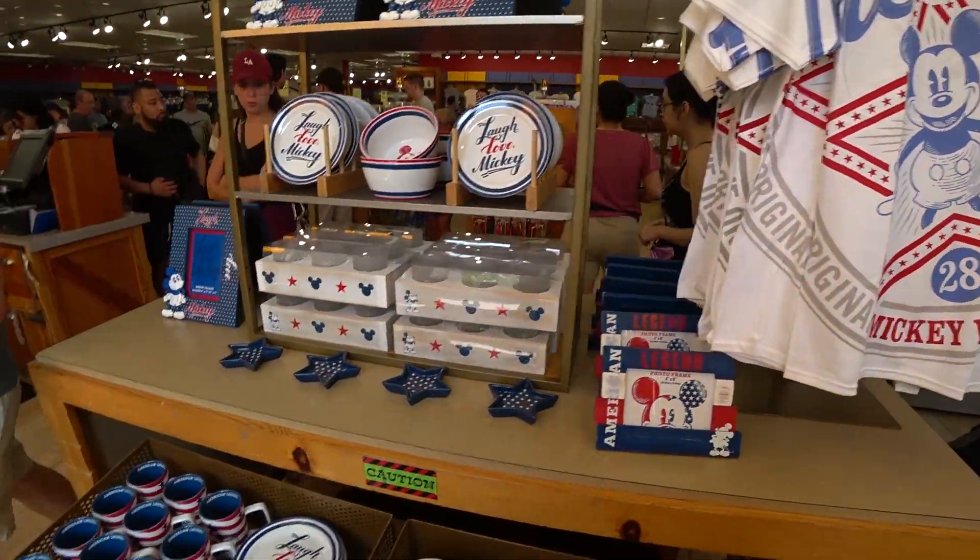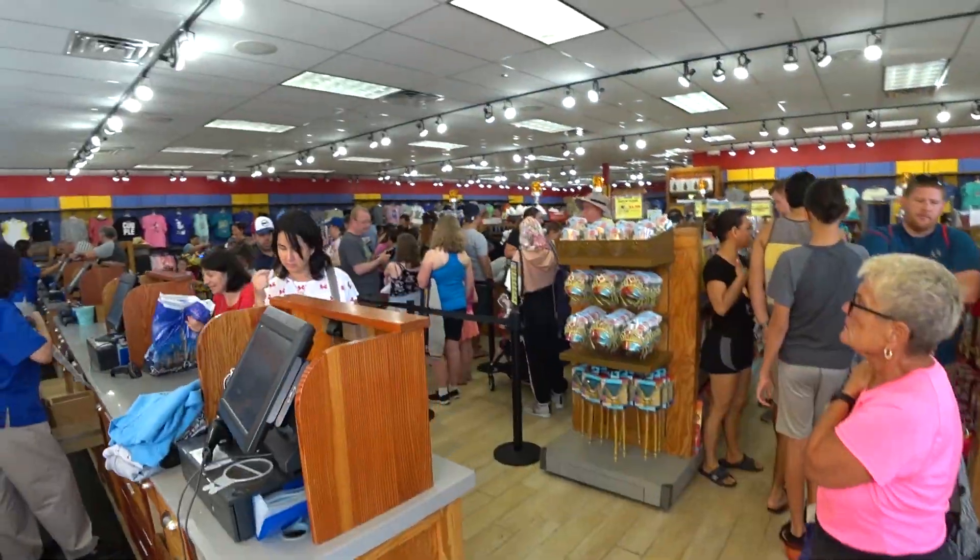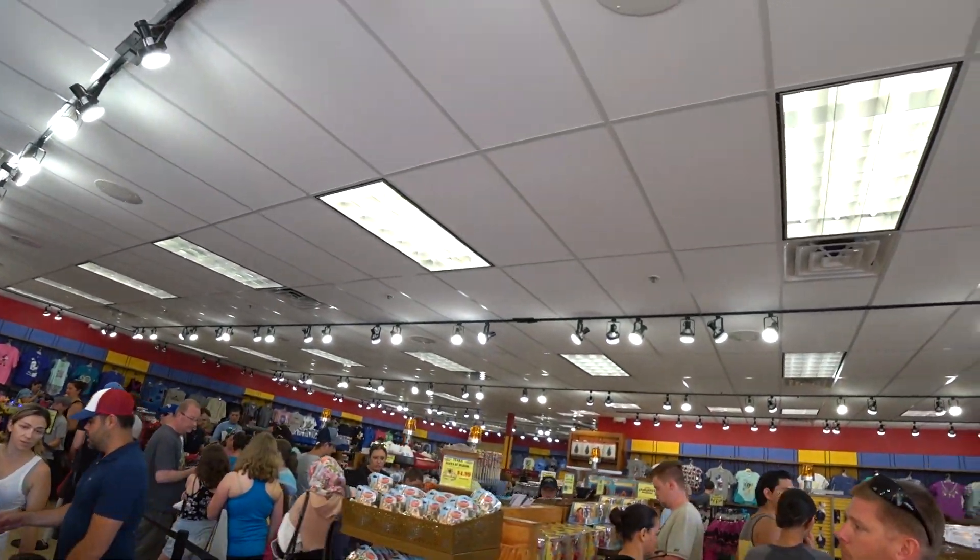Check out our older videos because every single thing in the store is in those videos and you can add that to your wish list. Here's the outlet — busy, busy, busy.